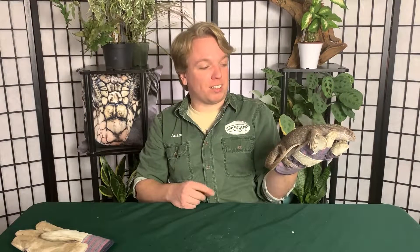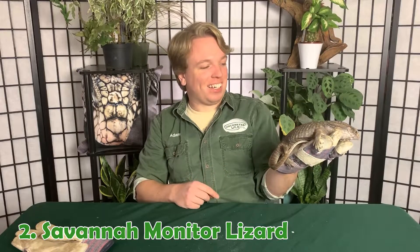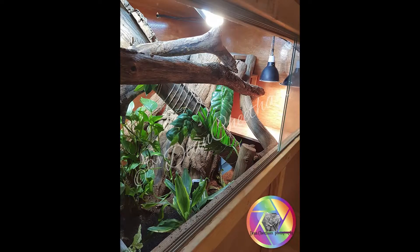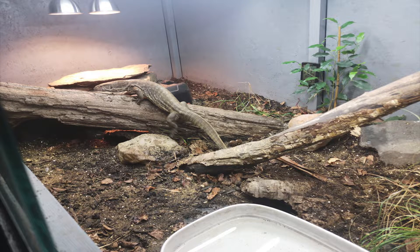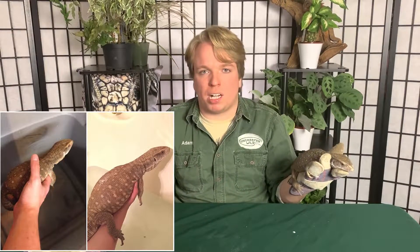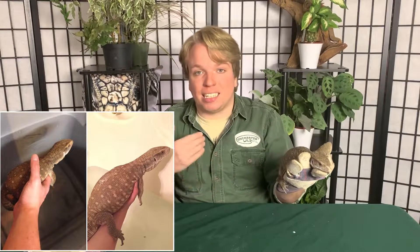Number two goes to the Savannah monitor — I got this one in from a police seizure case. They just do not make very good beginner pets. Monitor lizards are very intelligent; they need enrichment and a very big enclosure — they will use every single inch of it. They need a lot of substrate to dig around in and things to climb on. You can't just keep them in a plain setup like you could a leopard gecko. These lizards get three to four feet, and I would say the absolute bare minimum enclosure size is six by four, with eight by four being even better.